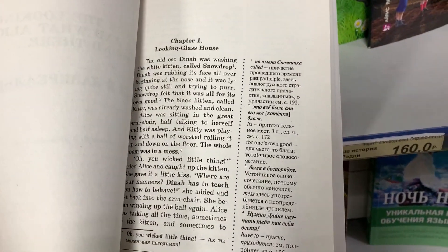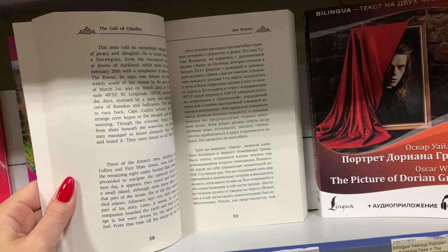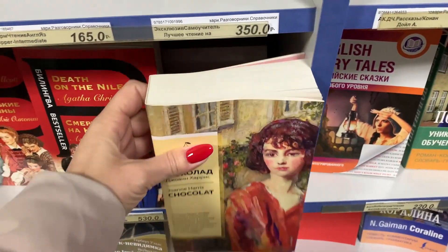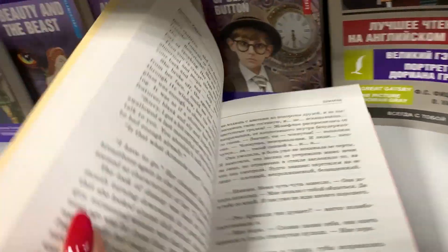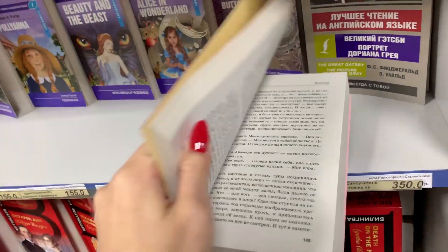Существует множество разных методов. Здесь слева английский, справа русский. Не очень практично, потому что мозг будет стремиться экономить ресурсы, и вы постоянно будете скатываться на русский. И, кроме того, вы привязаны к литературному переводу, который иногда утрачивает некоторые моменты.